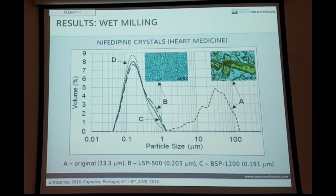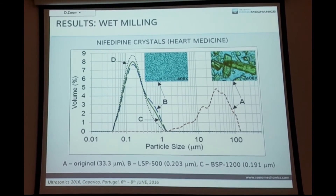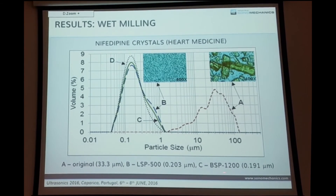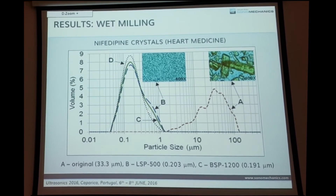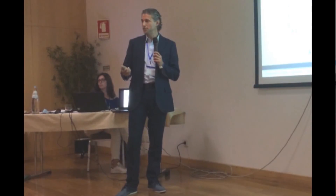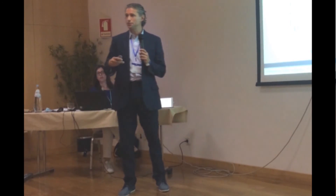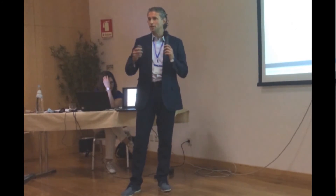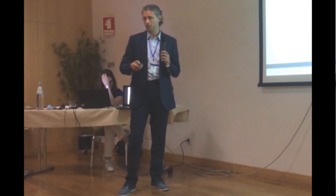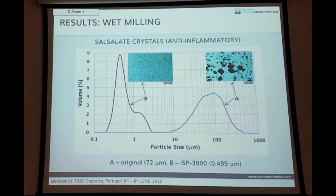Here are some wet milling or nanocrystallization experiments. For heart medicine — nifedipine crystals — particles were milled from 33 microns to approximately 200 nanometers, with the same result achieved on both the small LSP system and the medium system. For celecoxib crystals, an anti-inflammatory, the reason for nanomilling is bioavailability: smaller crystals mean higher surface area, higher bioavailability, faster action, greater effect — so you don't need excess medicine and side effects are reduced. With the large system, we're milling from 72 microns to about half a micron.